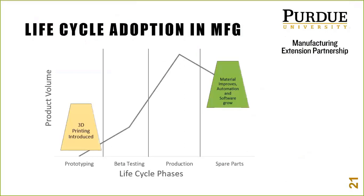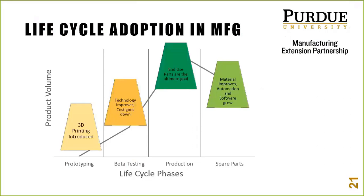Lifecycle adoption: where did we start? We started in prototyping, then materials got better, automation and software improved, and we thought we could make spare parts and get into beta testing. The cost is getting better — you can print 20, 50, or even 100 parts versus having an aluminum mold milled, waiting weeks, and paying tens of thousands. It's possible to print pilot production runs instead of tooling up and taking that risk. But the goal is end-use parts and production, and that's where things are getting really exciting in the additive world.